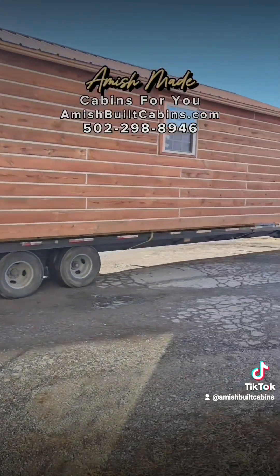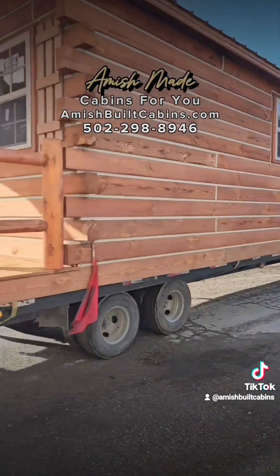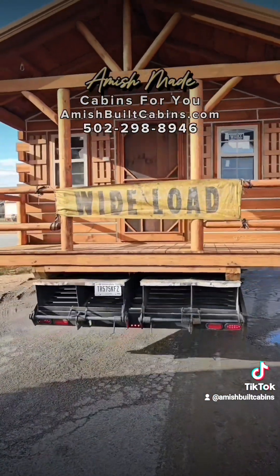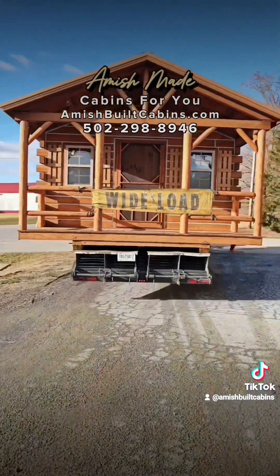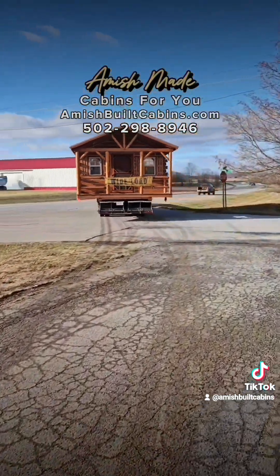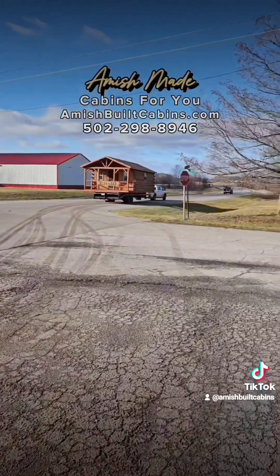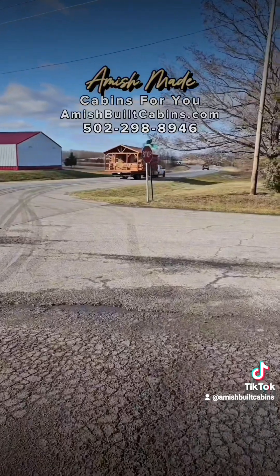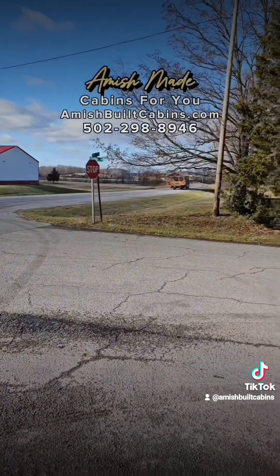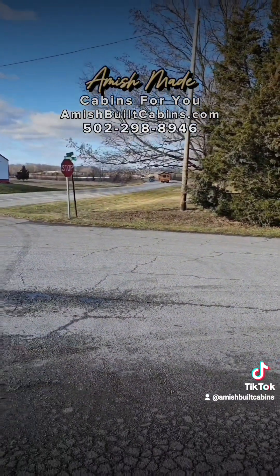Everybody always asks how we move the cabins — this is how we do it, guys. Wide load. That's how we move them — we bring them to you, 48 states. AmishBuiltCabins.com, coming down the road to 48 states. Holler at us. Let's go!